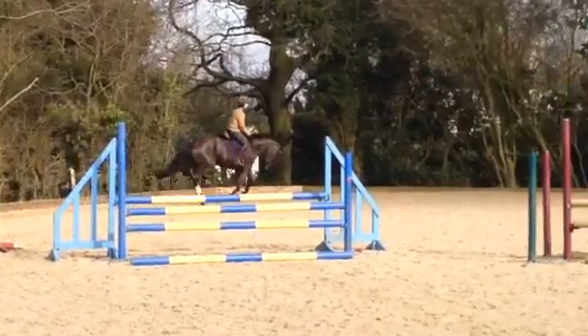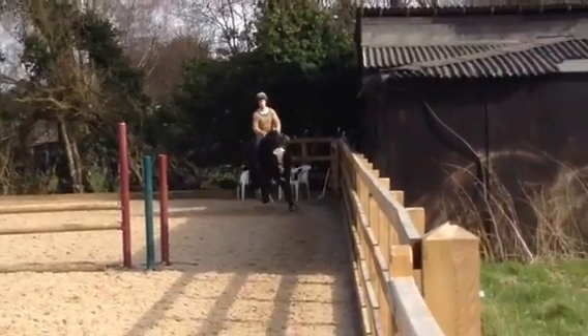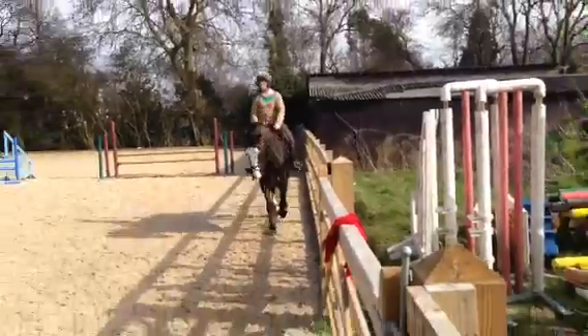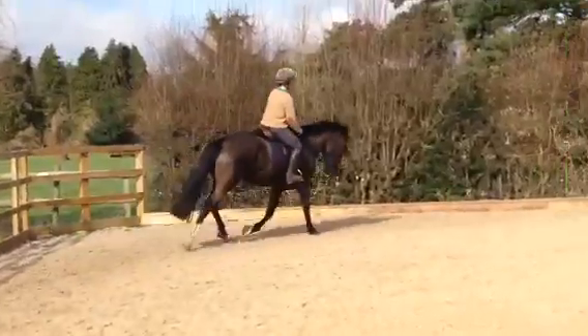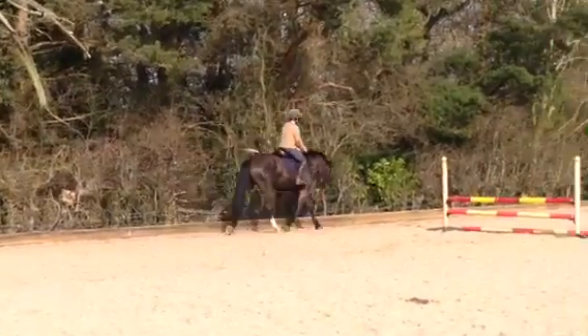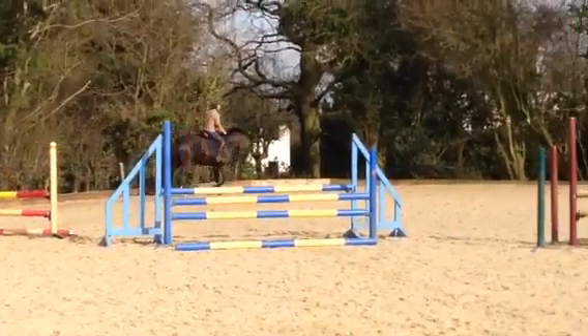We spend a bit of time — as I think I've probably said before — just long reining her, getting her mouth on her, and she's just got to find a bit more balance. I'm pleased with her, really pleased with her. Come back to trot now. Like you can see there, she's running a little bit through on the downward transition, but again, that's all part of the process.